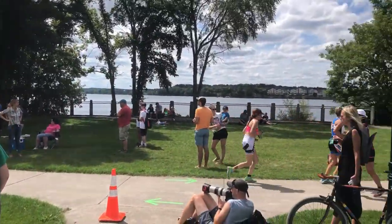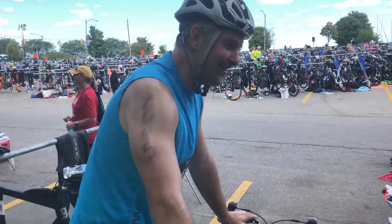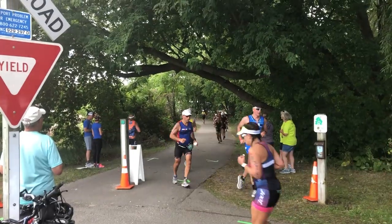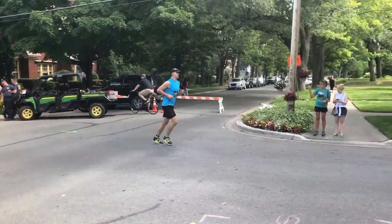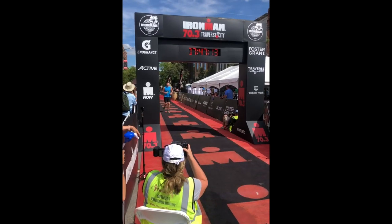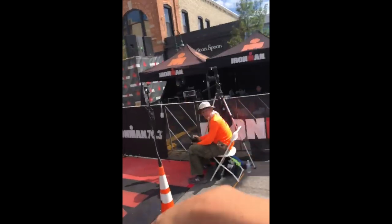And for the last leg of the race, a 13.1-mile run through Traverse City. 13-mile run — this will be really hard. But I will finish. While the Ironman drew people from all across the world, there was also a lot of locals. Way to go, John. You made it here. We're all smiling. Nice job, man.